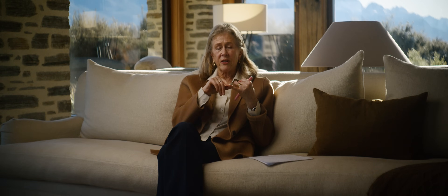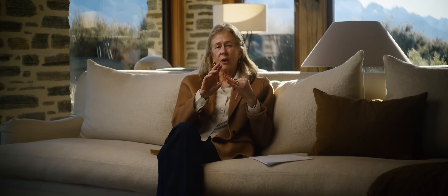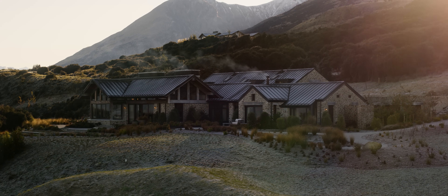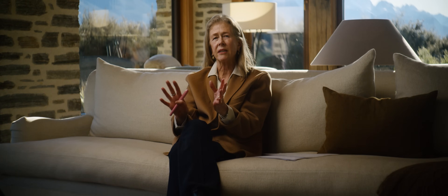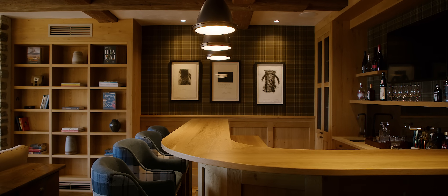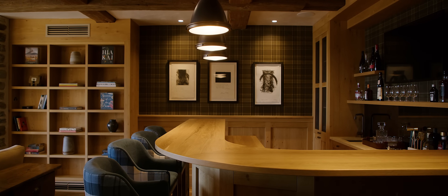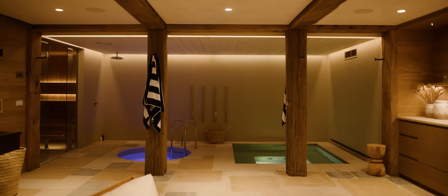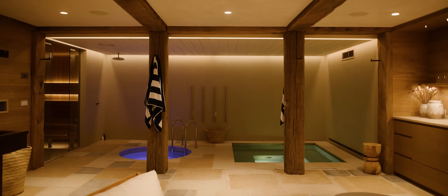All sustainable, no VOCs in the glue or in the finishes. When we wanted panelling for the offices and the bar room, they had a beautiful European oak which worked — that pale colour that we liked. They also had a very sustainable flooring which we used on the floors and the walls downstairs in the basement spa area.